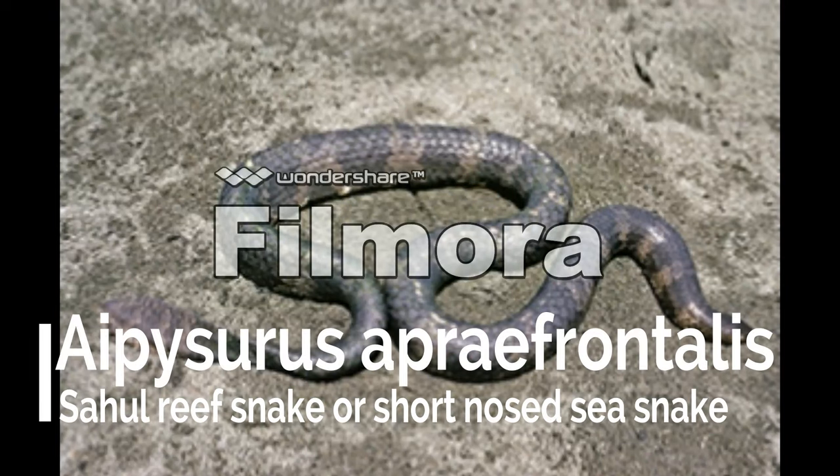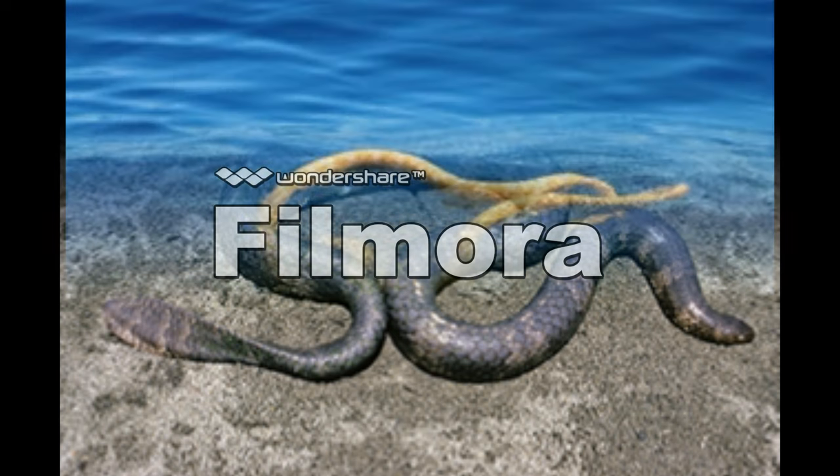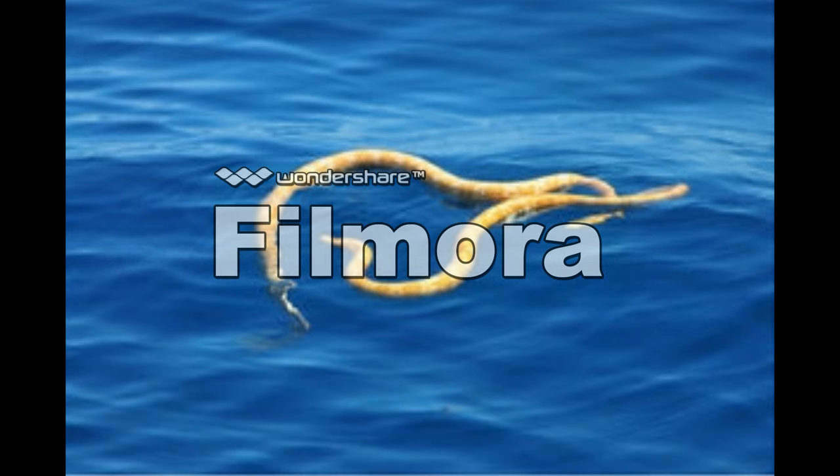Aipysurus or Praefrontalis, the short-nosed sea snake, occupies the northwestern coast of Australia called Ashmore Reef. Ashmore Reef has been a nature reserve since 1983, which holds a closely related leaf-scaled sea snake. The reef snake is usually found in daylight under coral growths in one to two meters of water.